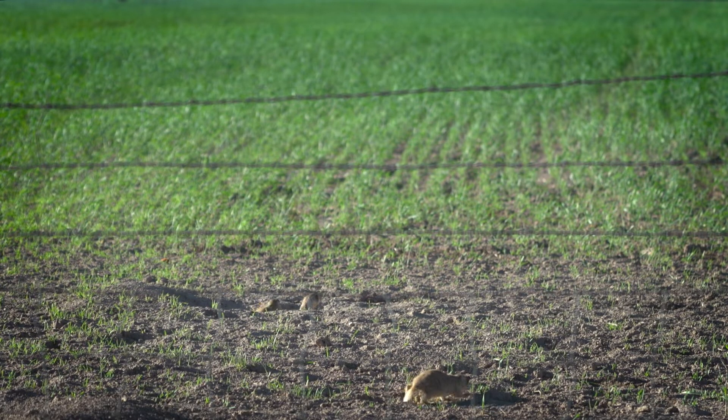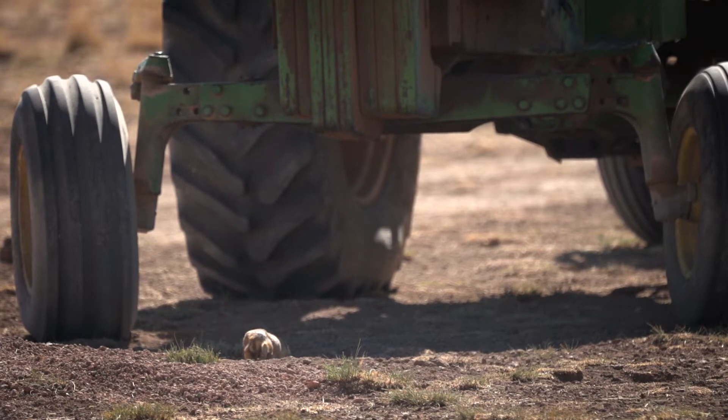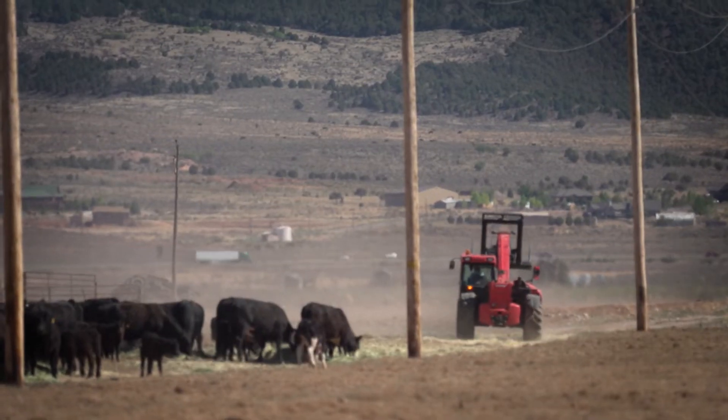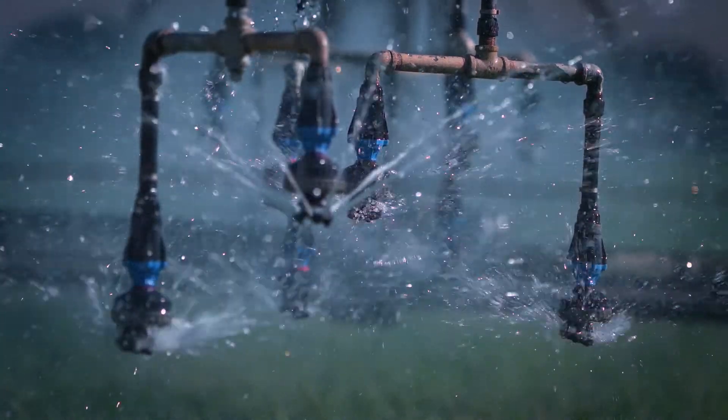Utah prairie dogs like to live in easily tillable soil so that they can make extensive burrow systems for their colony. Unfortunately, humans like tillable soils too. This helps with growing alfalfa, wheat, and other crops.